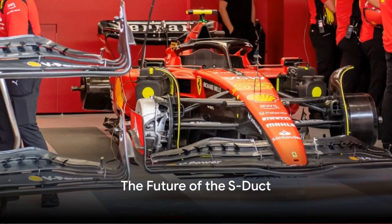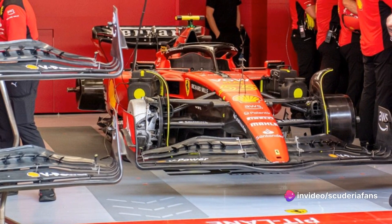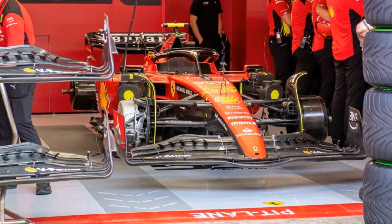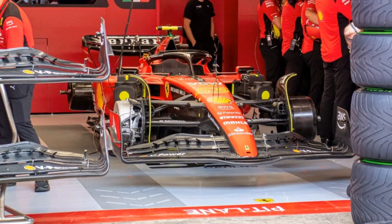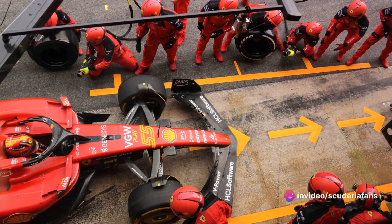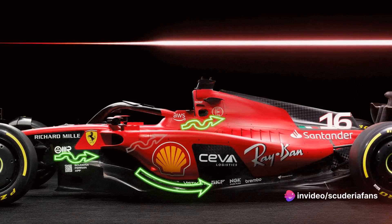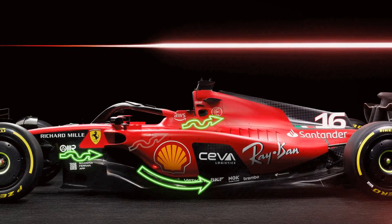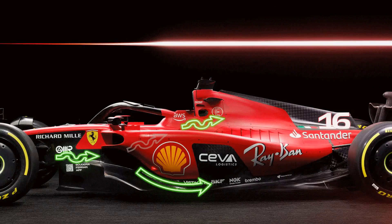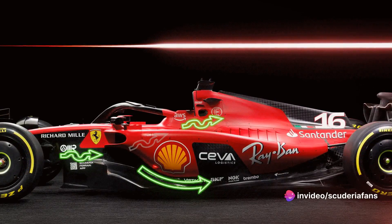Despite these challenges, Ferrari isn't ready to abandon the S-duct just yet. Ferrari has invested a significant portion of their budget into the development of the S-duct, signaling their commitment to this aerodynamic feature. It's important to remember that the S-duct isn't a primary measure like the modifications to the side pods or floor, but rather it plays a secondary role. Nevertheless, it's a role that can have a meaningful impact on the car's performance. The S-duct contributes to the containment of drag, albeit to a lesser extent, but in the high-stakes world of Formula One racing, every bit of efficiency counts.